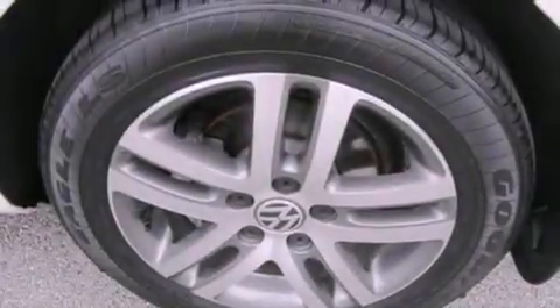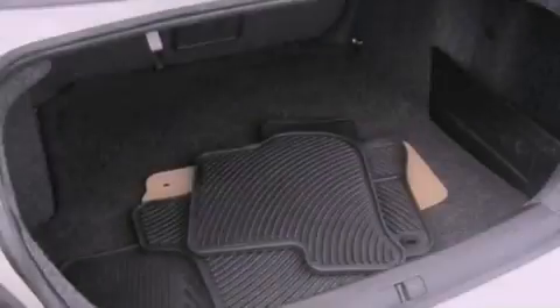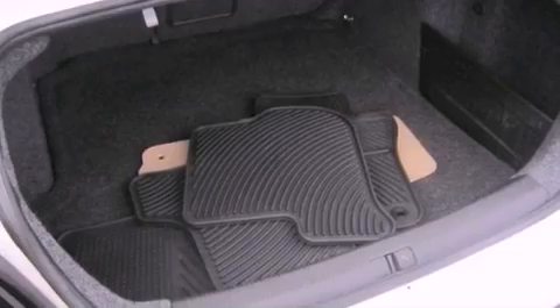Also included are an engine immobilizer theft deterrent system, front and rear floor mats, an anti-lock braking system, and a split folding rear seat.